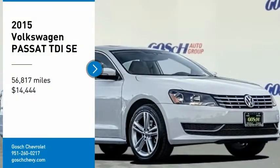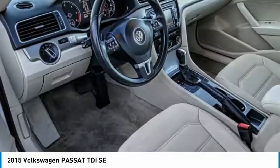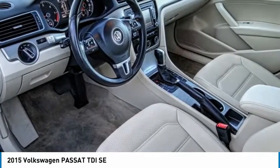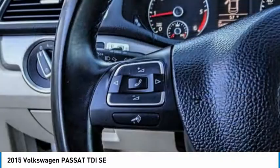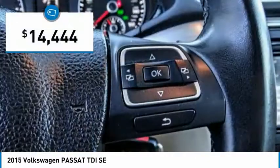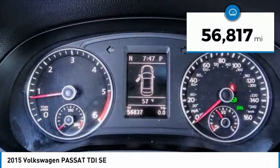Make a great choice today with the 2015 Passat. The Volkswagen Passat is roomy and powerful. It is a supple and controlled ride with a quiet and comfortable interior. Volkswagen brings it all together and is priced below $15,000. This vehicle has less than 60,000 miles.